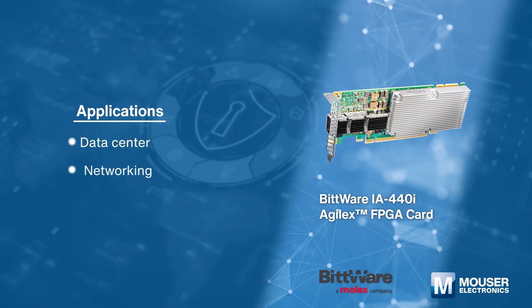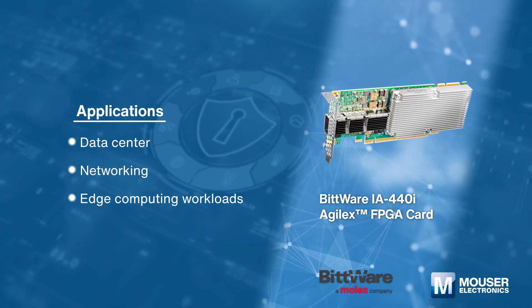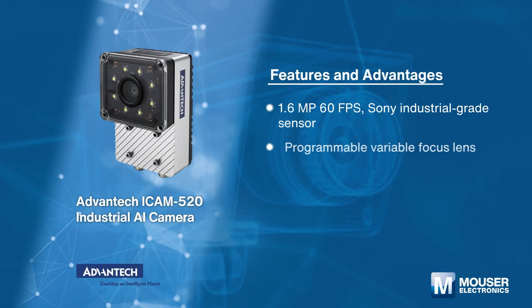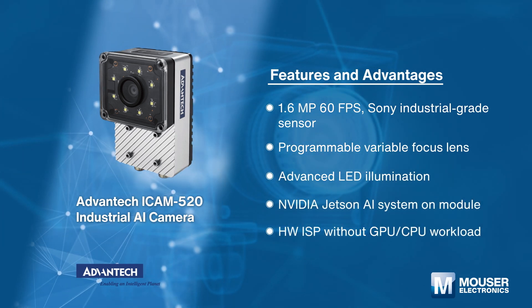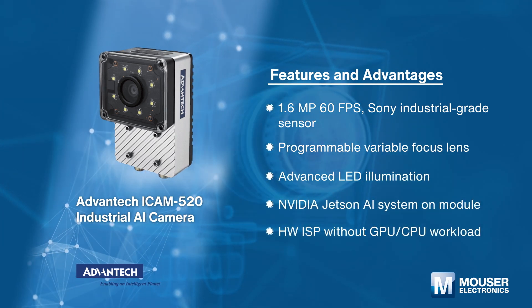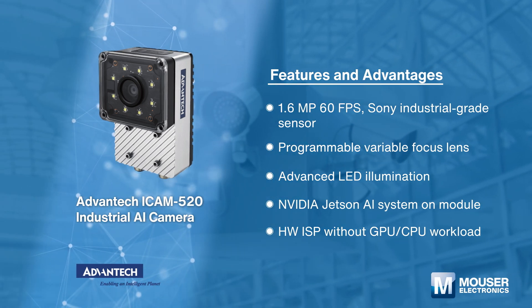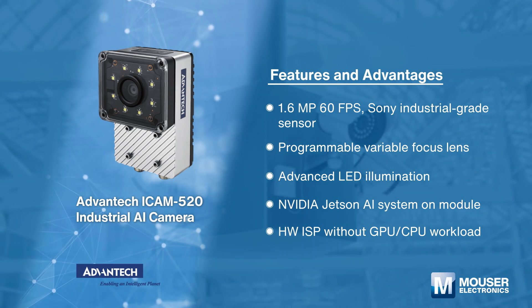The Advantec iCAM 520 industrial AI camera is highly integrated, featuring programmable variable focus lenses, LED illumination, a Sony industrial-grade image sensor, multiple-core ARM processors, and NVIDIA Jetson Xavier NX. This all-in-one compact and rugged solution is ideal for various edge AI vision applications.